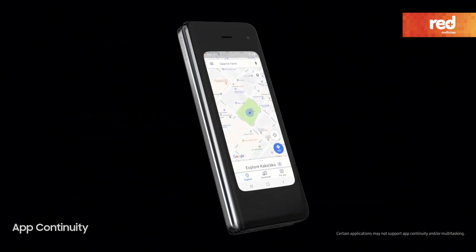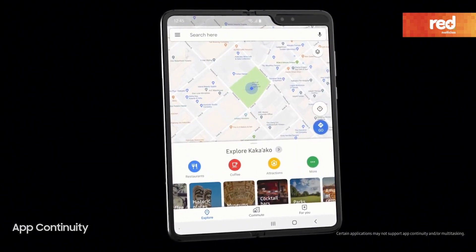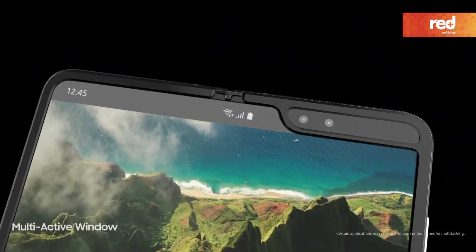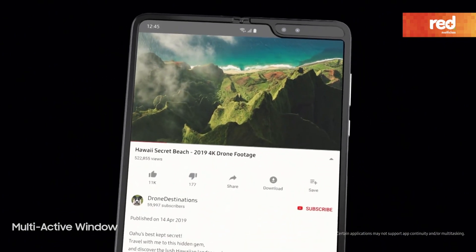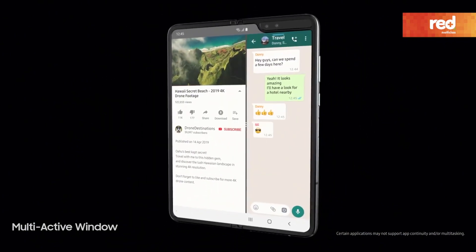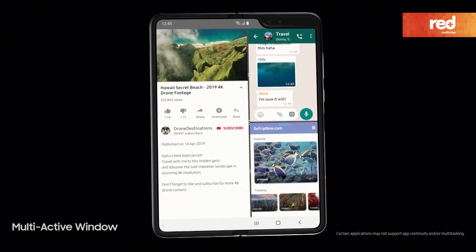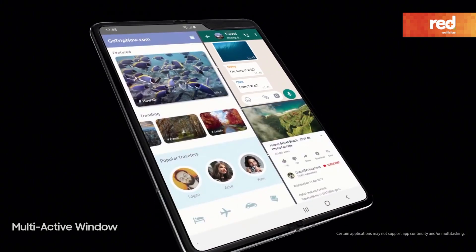As you switch between screens, Fold's app continuity seamlessly configures your favorite apps, while the software optimization with Google allows you, for the first time on mobile, to watch a video on YouTube, text your friend about it, and book your stay, all at the same time.